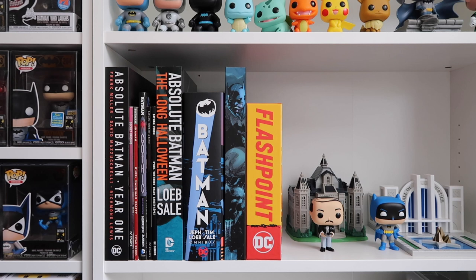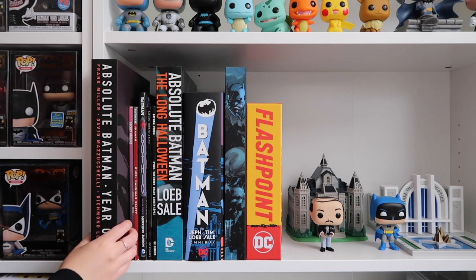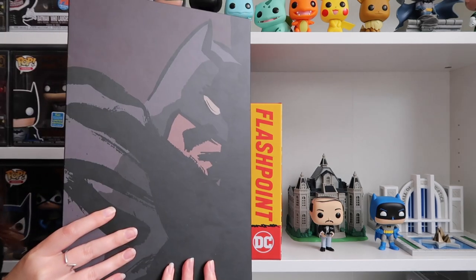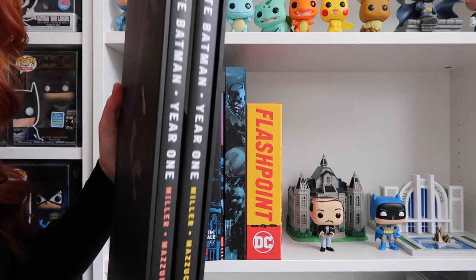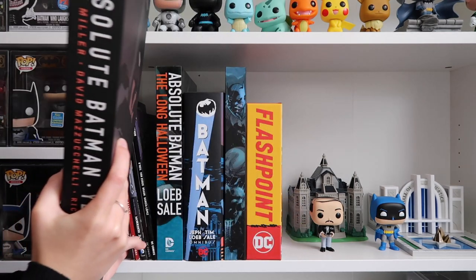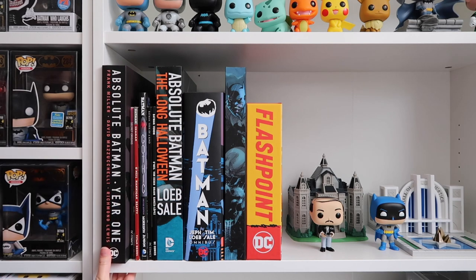Okay, so this is my current collection. First up is the Absolute Batman Year One, which I briefly showed off in my Ultra Applesauce Pick 3 Challenge as one of my collectibles. Here's the spine and the other side. This was the first Absolute that I bought and I absolutely love it.